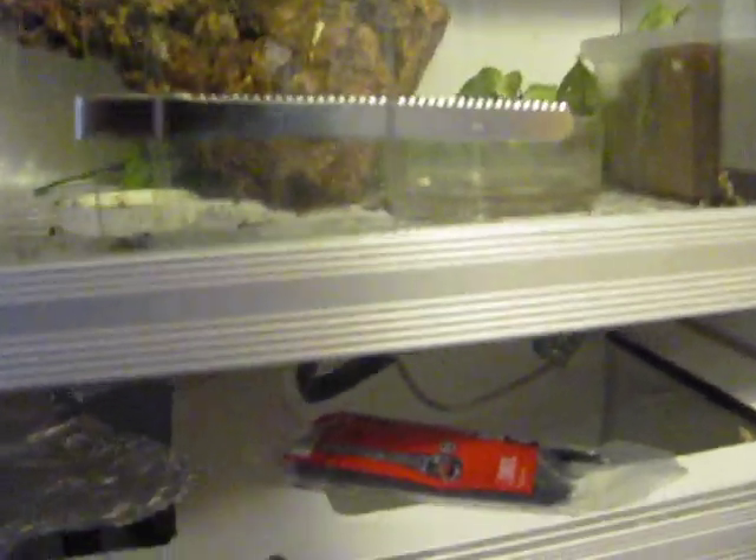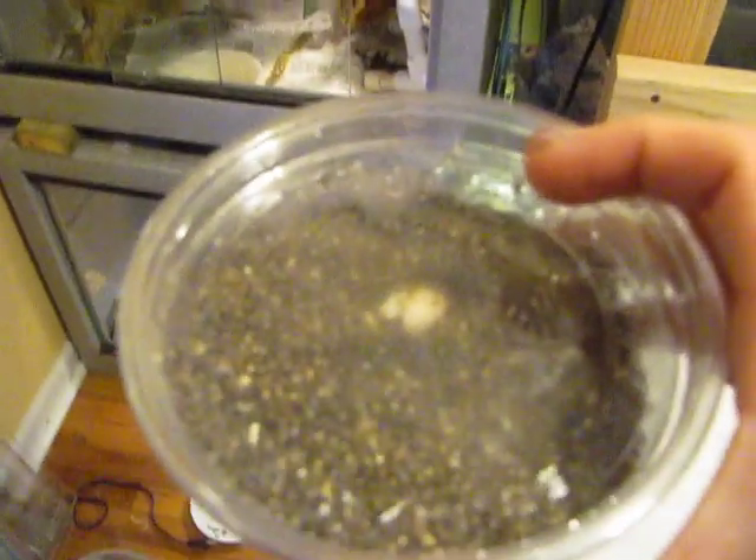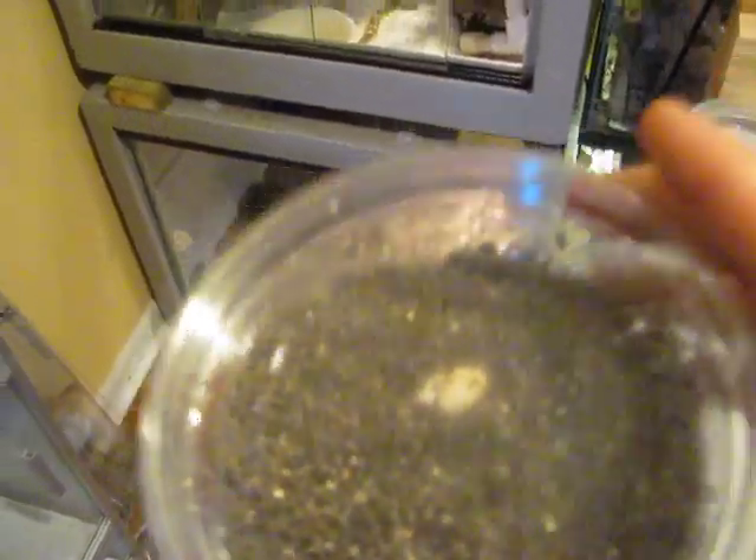The crested geckos — the female finally laid eggs. She laid one egg. She actually didn't lay it in her lay box, so I'm not sure if it's good or not. But that's okay. She should be laying a few more in a few days.